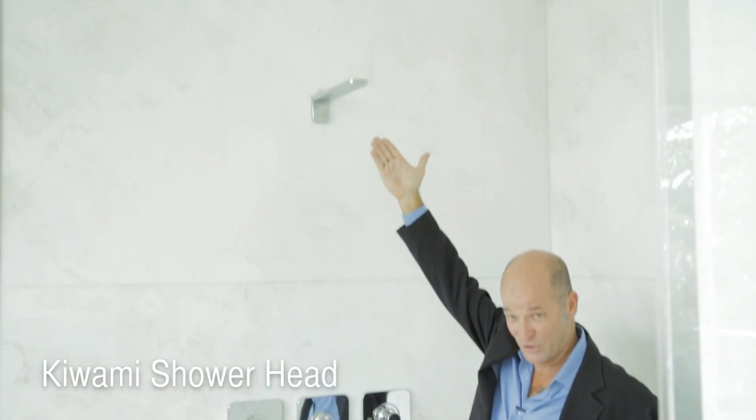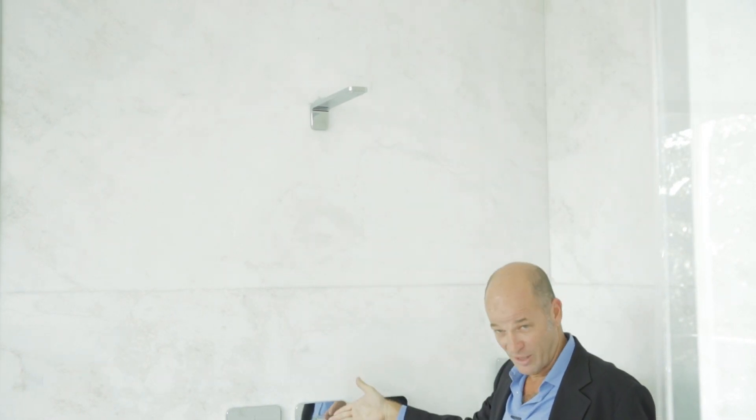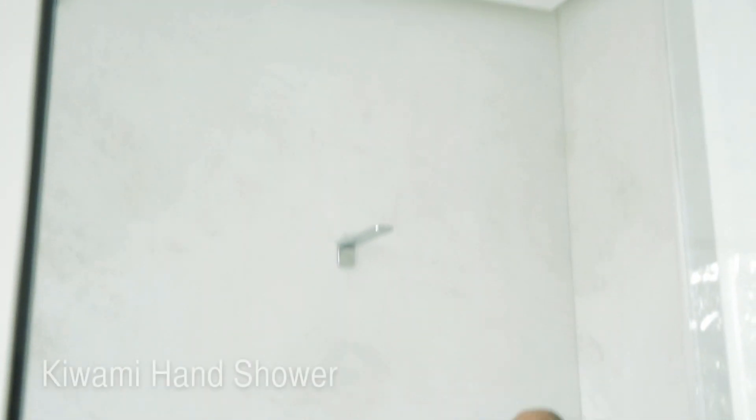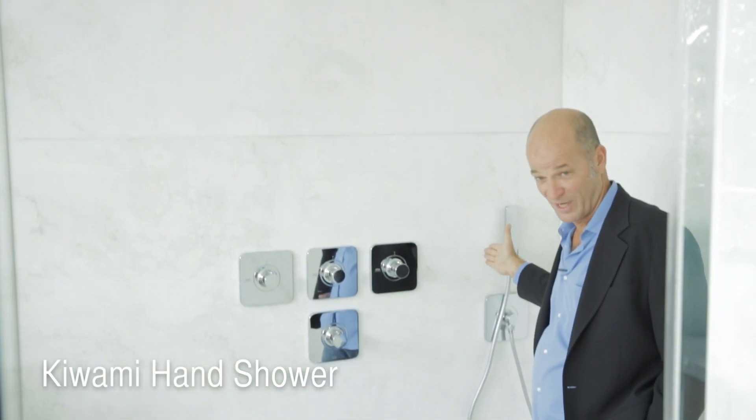This volume control operates the wall-mounted shower head. The center volume control operates the ceiling-mounted rain shower head. And the last volume control operates the handheld shower.